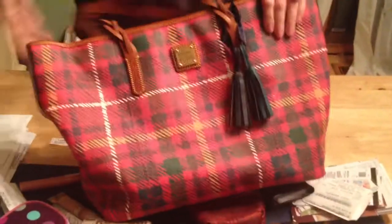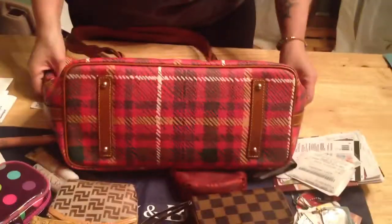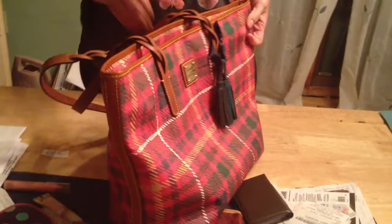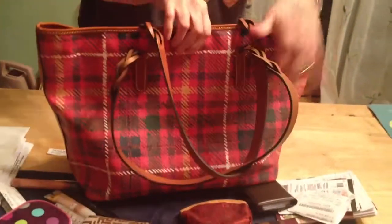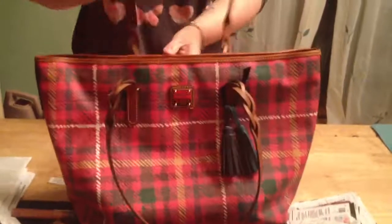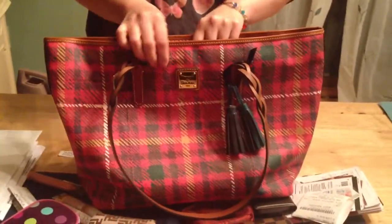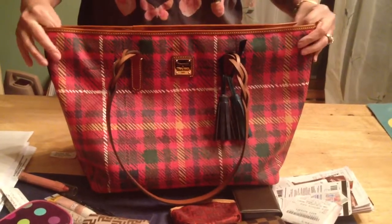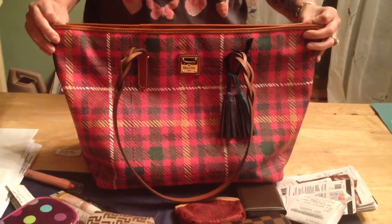I highly recommend this bag. I'm so happy that I received it and was genuinely surprised to get it as a birthday present this year. So there you have it — what's in my bag and what I received for my 39th birthday. Thanks for watching YouTubers. Leave any comments or questions below and I'll get back to you as soon as I can. Talk to you later, bye.